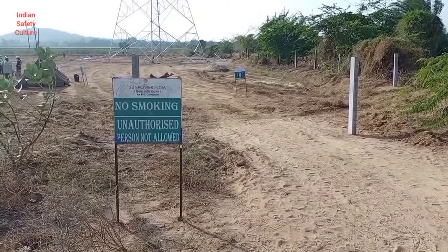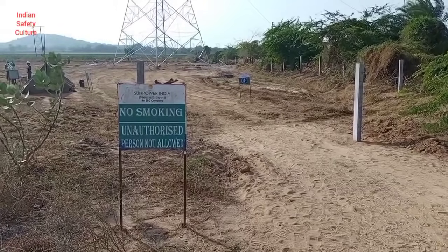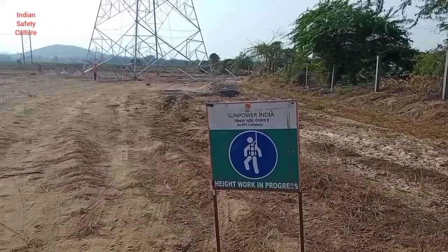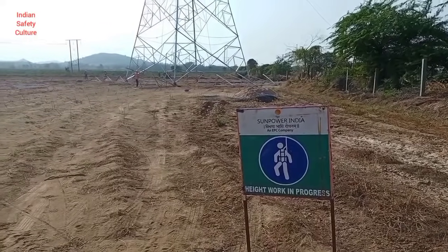This is EHV location 68, bar 0. The process of erection is going on. This is the pathway to the location. Here is a banner displaying that height work is in progress and no unauthorized persons are allowed to enter in the erection area.